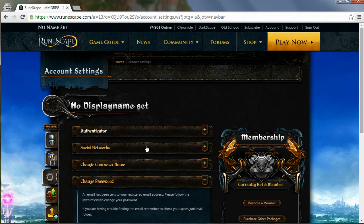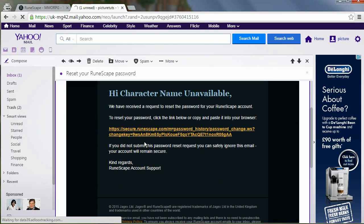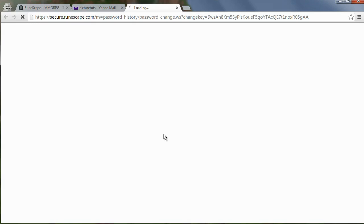So go to your registered email address inbox, and here you will see 'Reset your RuneScape password.' Click on that and simply click on the link that has been provided to you.